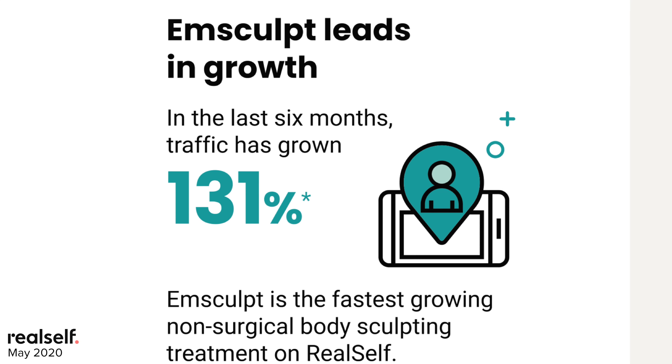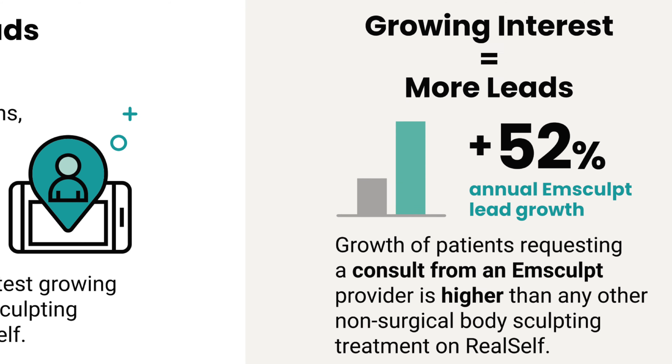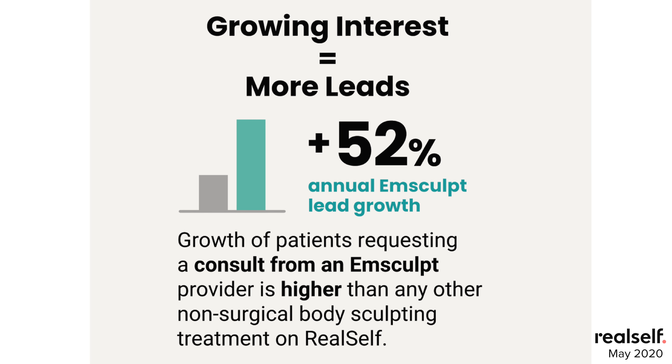This strong alignment with consumers' underlying interests lifted M-Sculpt to very fast growth out of the gate. In fact, it was the fastest-growing non-surgical body sculpting treatment on RealSelf right after it was introduced. This, in turn, translated into strong performance that drove more leads to doctors who offer M-Sculpt, resulting in an explosive 52% annual lead growth.